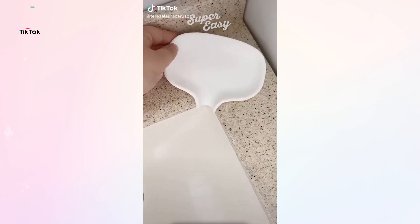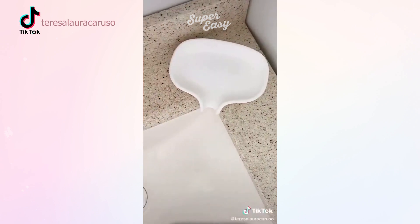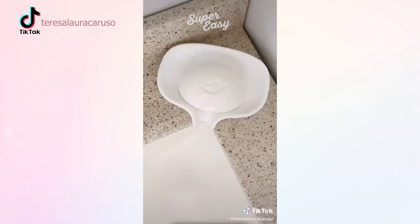First up is the silicone soap dish. After you're done using your soap, any excess water will fall into the sink instead of building up in the dish.